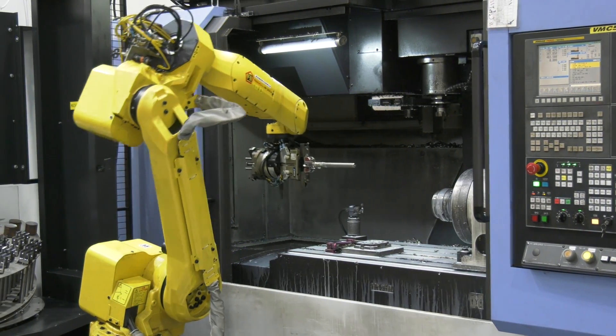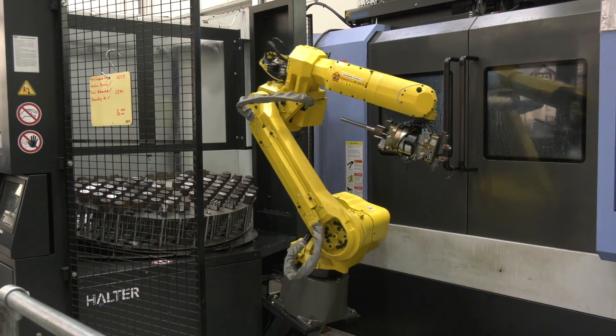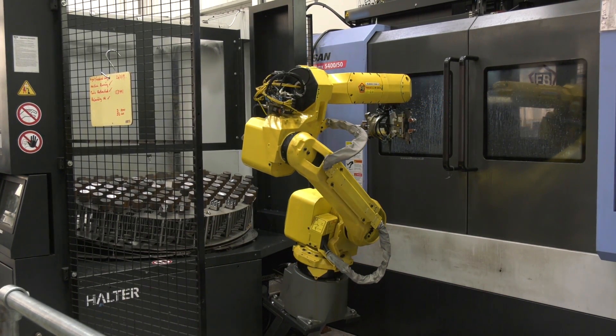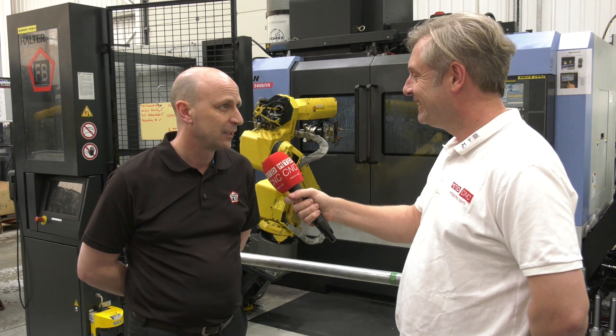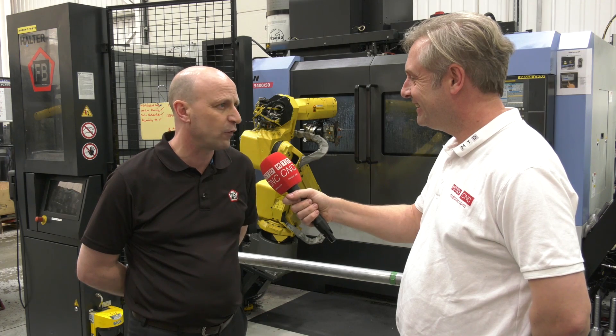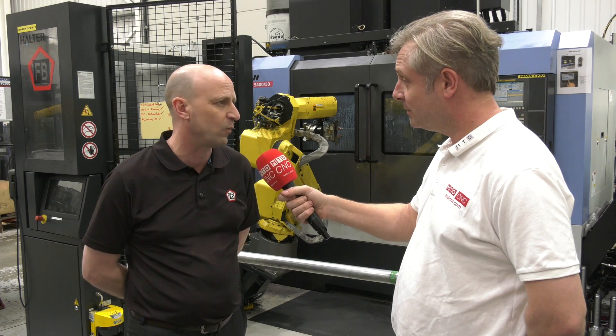I understand the beauty of this system is also that you can move them from machine to machine? We did look at that early on, but it was never really our intention to move them. They're so productive we just bought another one — and then a third — so yes, you can move them, but we don't.